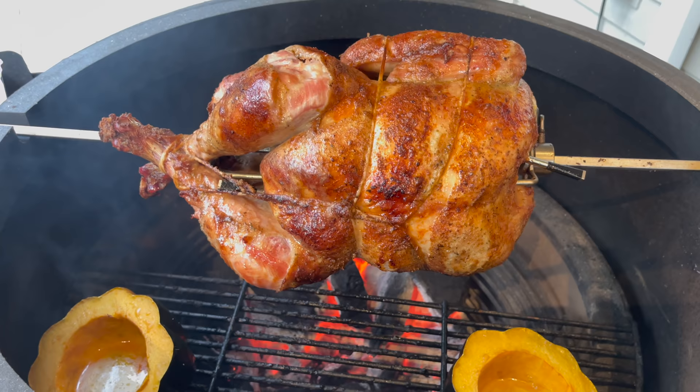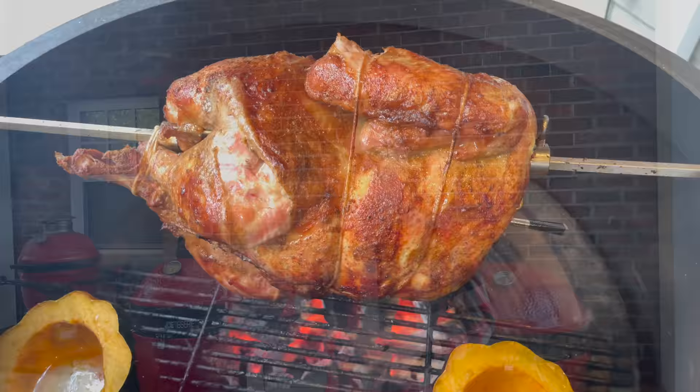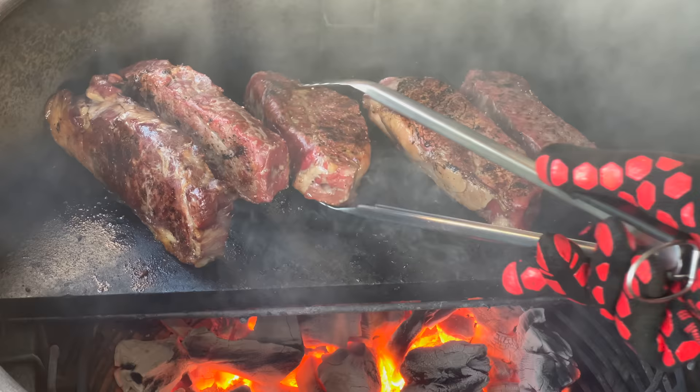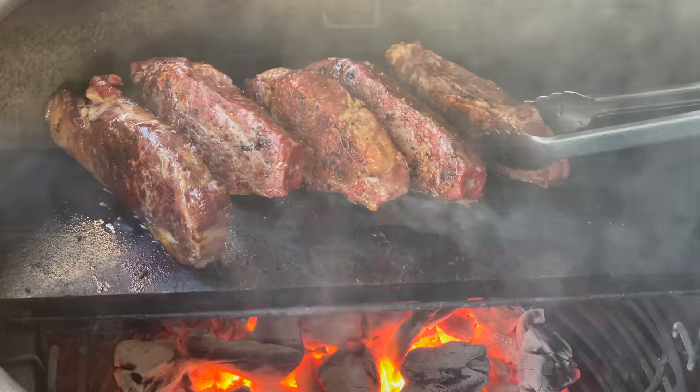I saw a video recently where Mad Scientist did a reveal of throwing some fat onto the fire — that's something that enhances the flavor at a couple of famous barbecue joints. This is also partially why food tastes so amazing on the Jotisserie: you get the benefit of fat drippings falling into your live fire and imparting wonderful aromas and flavor on whatever you're cooking. The second, tied for first place, is the soapstone.